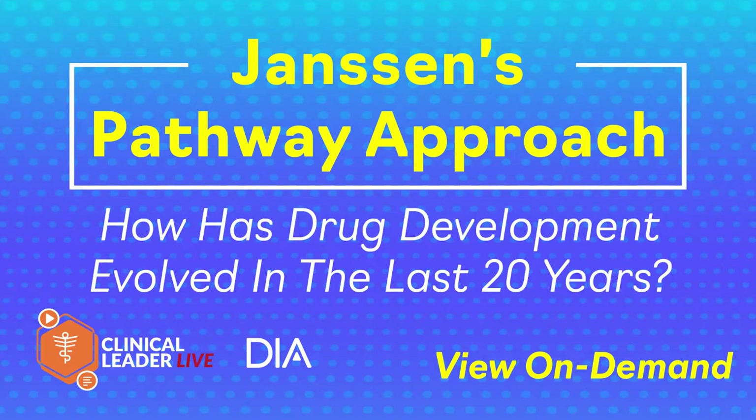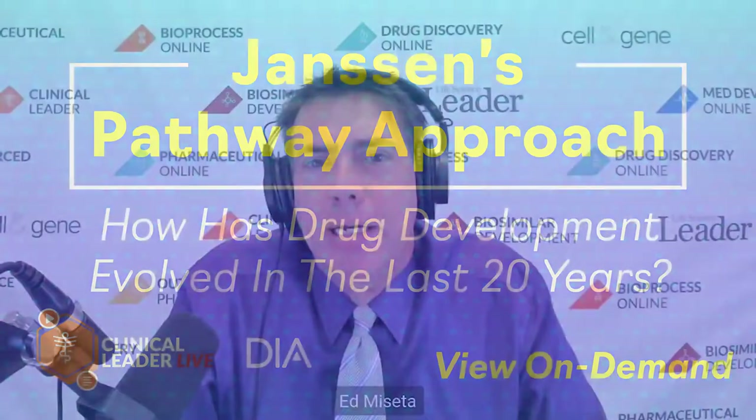Before we get into talking about the new approach that they're taking to drug development, I thought it would be best to take a minute to look back at how we got to where we're at right now. Newman, I'm going to throw out this first question to you. If you look back at the changes that have taken place in drug discovery, especially going back maybe 20 years ago and coming up to the present, how has drug development changed and evolved over that time, especially in immune-mediated inflammatory diseases?